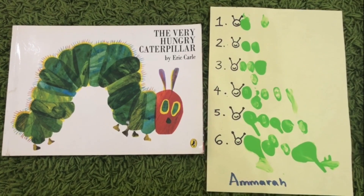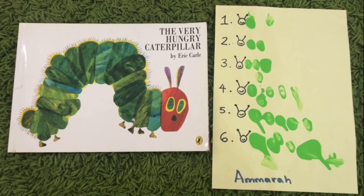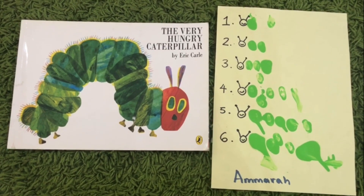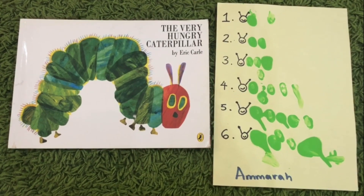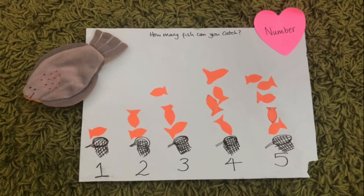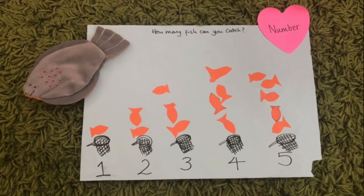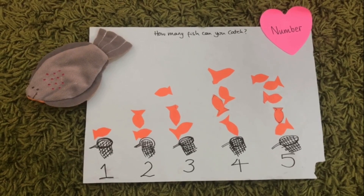One of the very early crafts we did related to number and The Very Hungry Caterpillar: the children finger painted a caterpillar which grew in size as the number increased. Here's another one linked to the song One Two Three Four Five, Once I Caught a Fish Alive — I drew five fishing nets and we cut out fish shapes, then the children stuck on the correct amount.